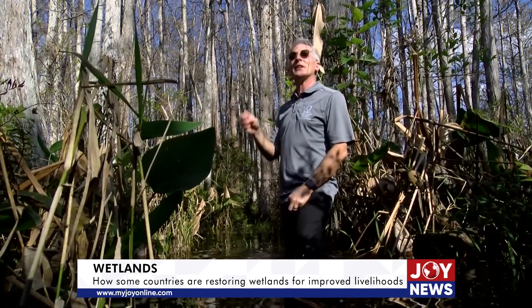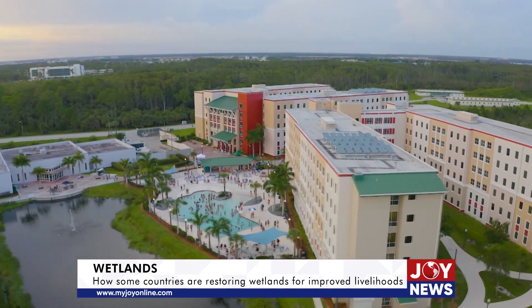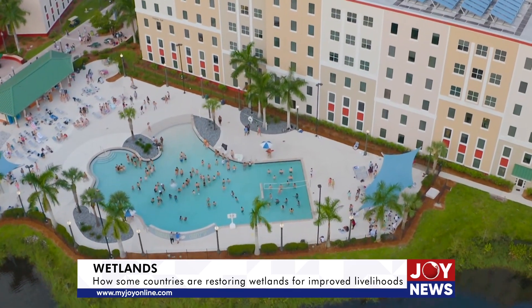Professor Brian Bovard is an associate director of the Water School and an associate professor at the Department of Ecology and Environmental Studies at the Florida Gulf Coast University.